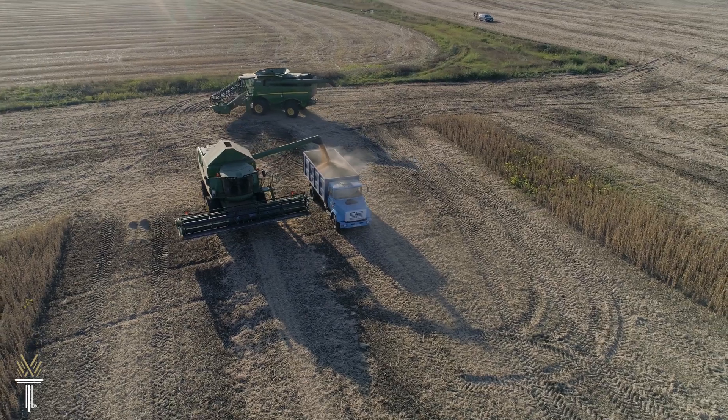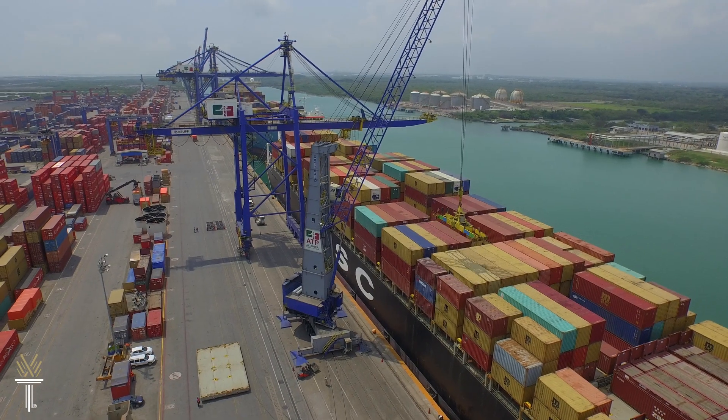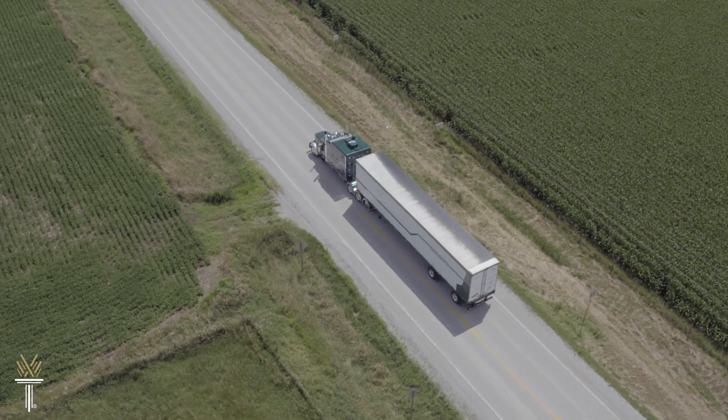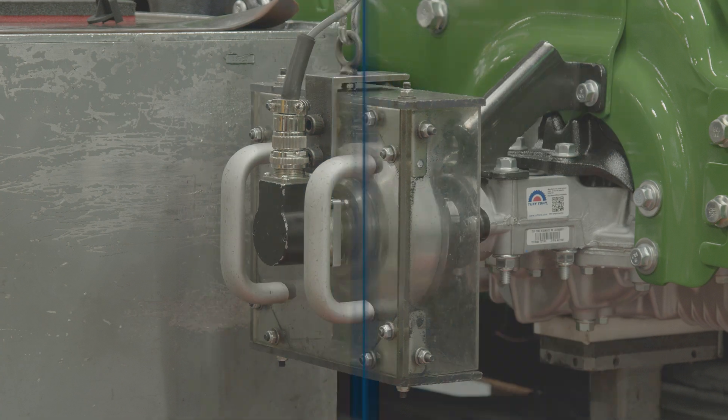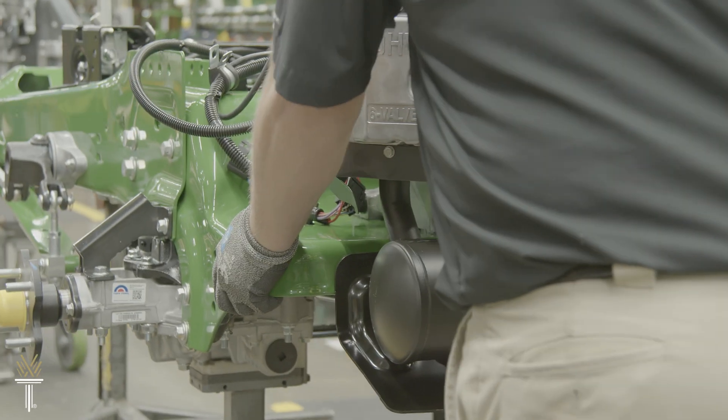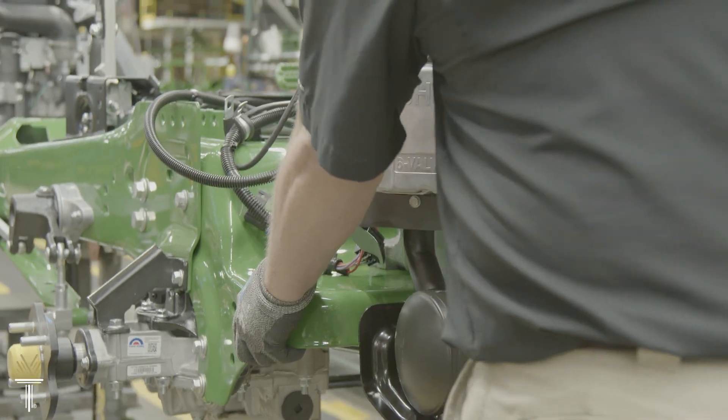Modern diesel engines and heavy equipment power our supply chain and our economy, and they're more advanced than ever. It takes skilled individuals to keep them moving. Find out how to troubleshoot and repair these vital engines in the Diesel and Heavy Equipment Technology program at Wake Tech.